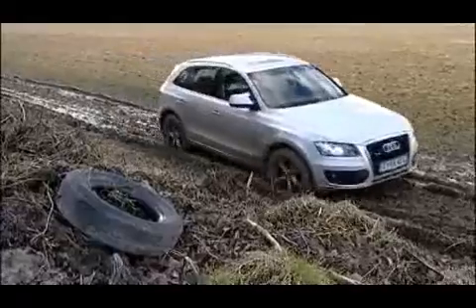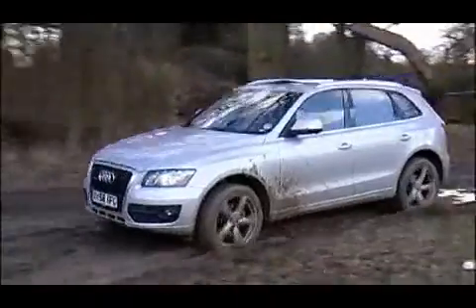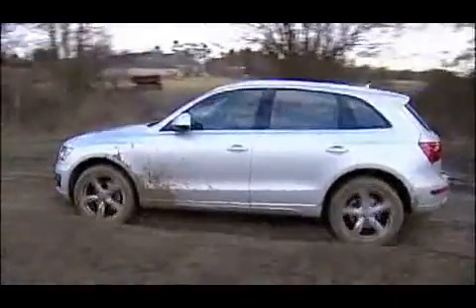Go off-road and the stability system will sense it, switching to a mode ideal for the Q5's intended off-road use — by that I mean the kind of gravel tracks, sand, and light off-piste use for which this car was really designed. It'll vary the response according to the surface you're on.